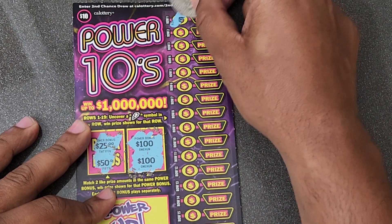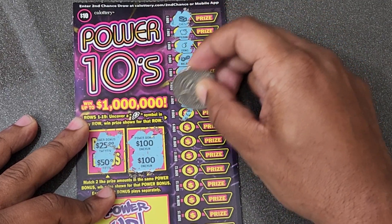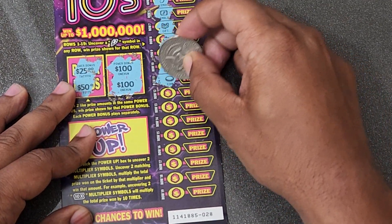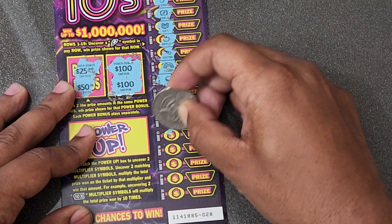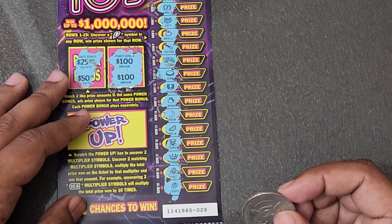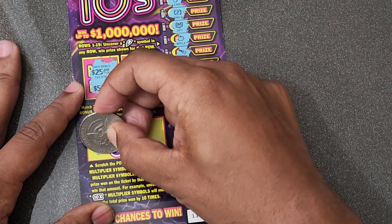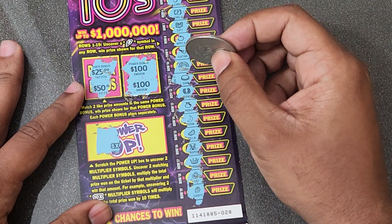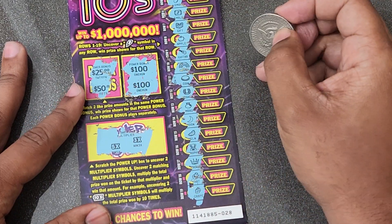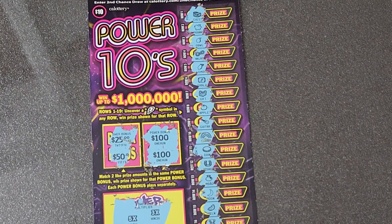That's what I'm talking about — wow! $100 on ticket 28. Let's keep going, hope there's more. We need a thunderbolt — come on, one thunderbolt. No thunderbolt, but that's okay. $100 is already great. Can we multiply that? We need matching multipliers. Got a 5x — need one more 5x. Nope, but $100 is my biggest winner so far on this game. That was crazy!